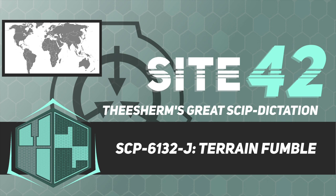Special Containment Procedures. SCP-6132-J is to be kept in a standard containment locker on floor 12 of Site 88. Testing must be approved by the 6132-J Project Head.